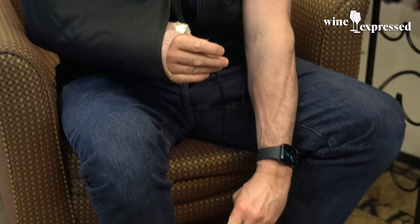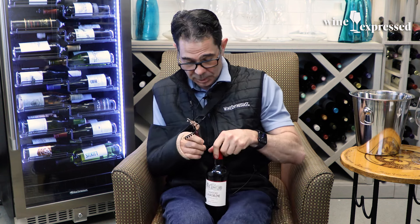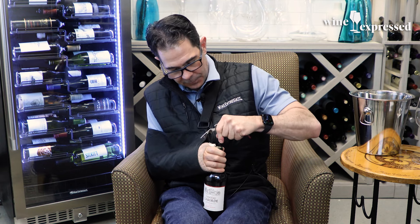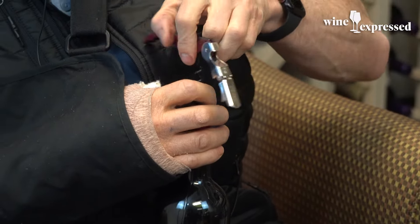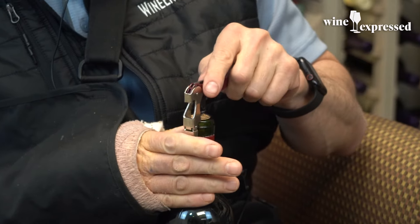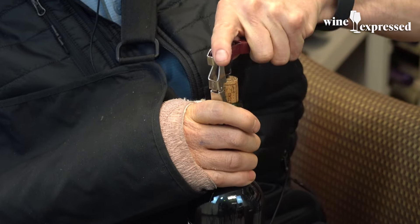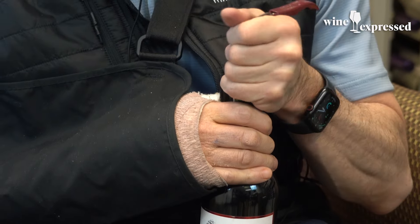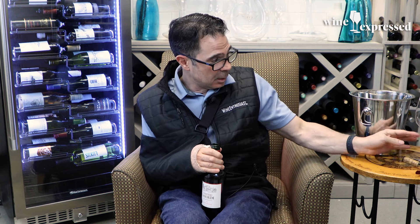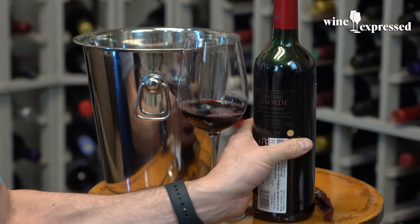2010 is one of the best vintages in Bordeaux — I know we say that all the time, but I promise you this one really is. It's a 99-point vintage, near perfect from a lot of reviewers. Cru Bourgeois is a classification they reclassify every so often — last time was 2010 — and it's basically a step down from the Grand Cru Classé from the 1855 classification. However, the quality and value, the QPR on these wines, is generally off the charts.